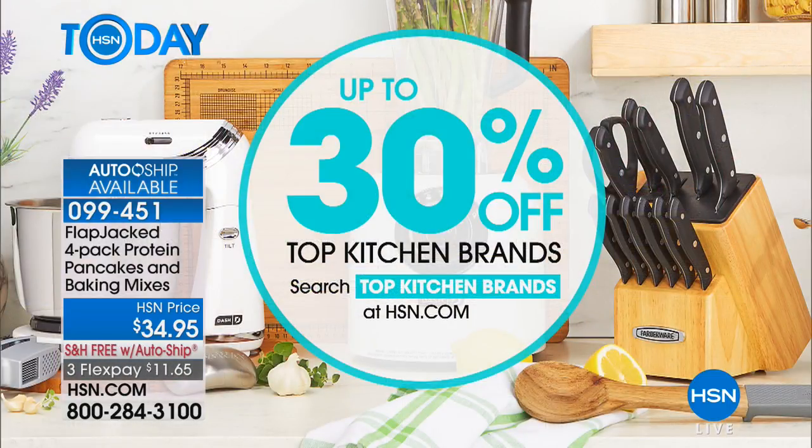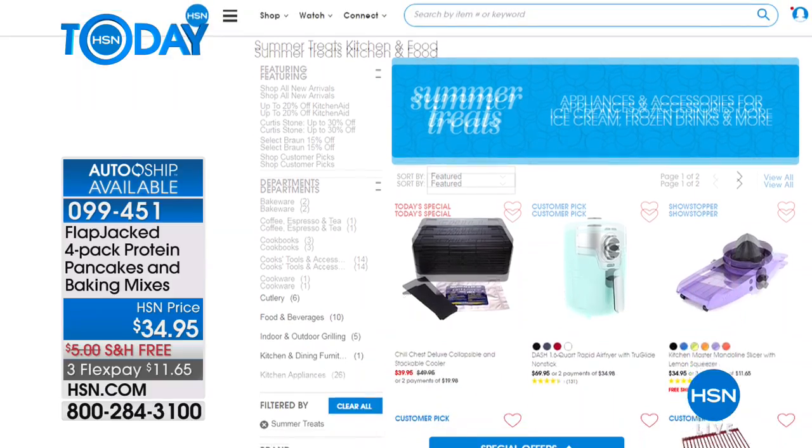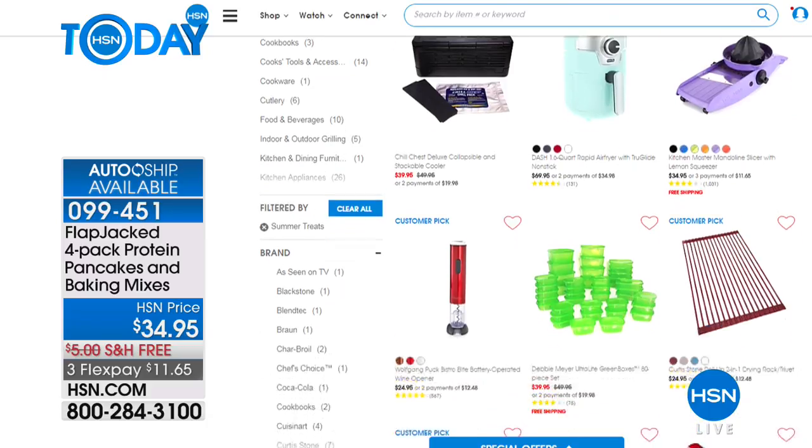Tim has the Cuisinart frittata pan coming up in a bit — you could make your pancakes in those pans as well. And we have a special deal on kitchen brands, up to 30% off, whether you need cutlery or pots and pans. Go to HSN.com and check out all the wonderful deals. Let's turn those protein pancakes into protein waffles — I'm on board with that!